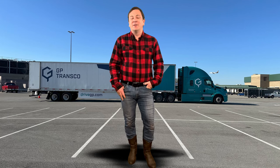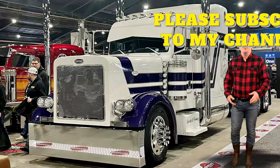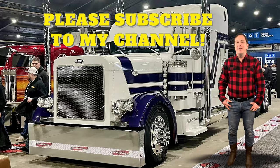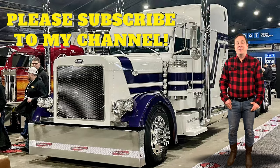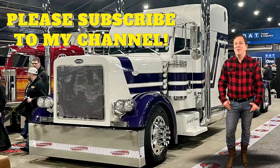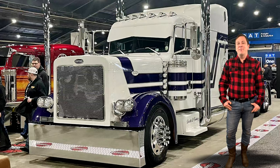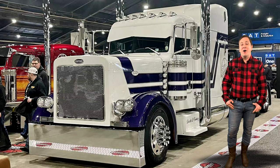MATS is the trucking industry show presented for truck parts dealers and the public. It is a very exciting show because you never know what will be there. Mack, Freightliner, International, Peterbilt, Kenworth, Western Star, and even Volvo are known to set up massive booths to show off their trucks.